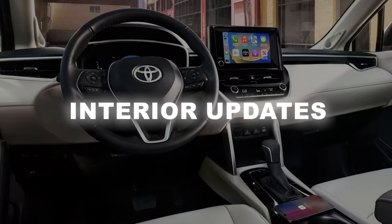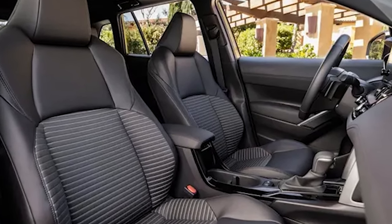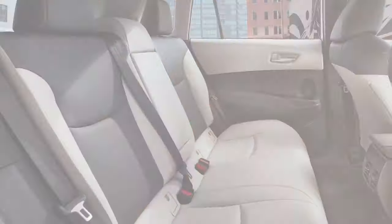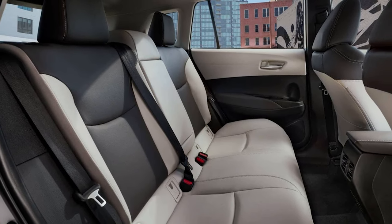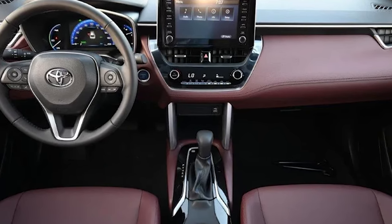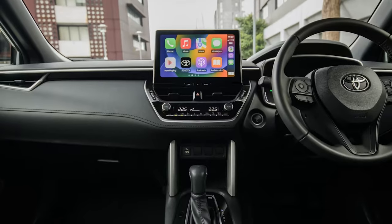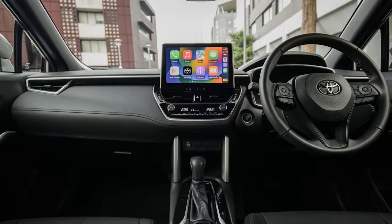Another aspect of the Corolla Cross that desperately needs updates is the interior. The current model, no matter if you pick an entry-level version or some higher trim, looks cheap. It's easy to notice that most of the cabin is wrapped with low-rent materials, and wherever you look, you will find cheap plastics predominantly. Moreover, the cabin isn't particularly generous with tech features either, considering that the best you can get is a 7-inch instrument cluster, for example.